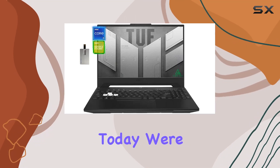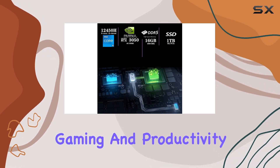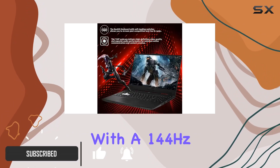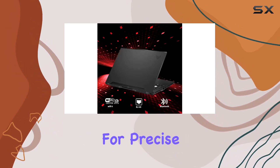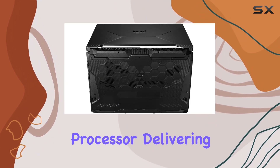Hey everyone, today we're diving into the ASUS TUF F15 gaming laptop, a powerhouse that's ready to elevate your gaming and productivity experience. The 15.6-inch FHD display with a 144Hz refresh rate brings games to life with stunning clarity and vibrant colors, minimizing motion blur for precise responsiveness.